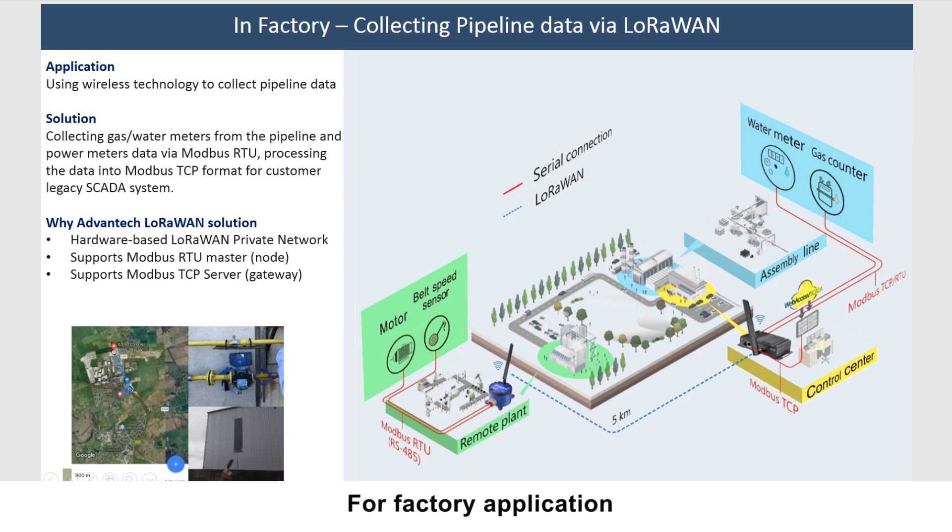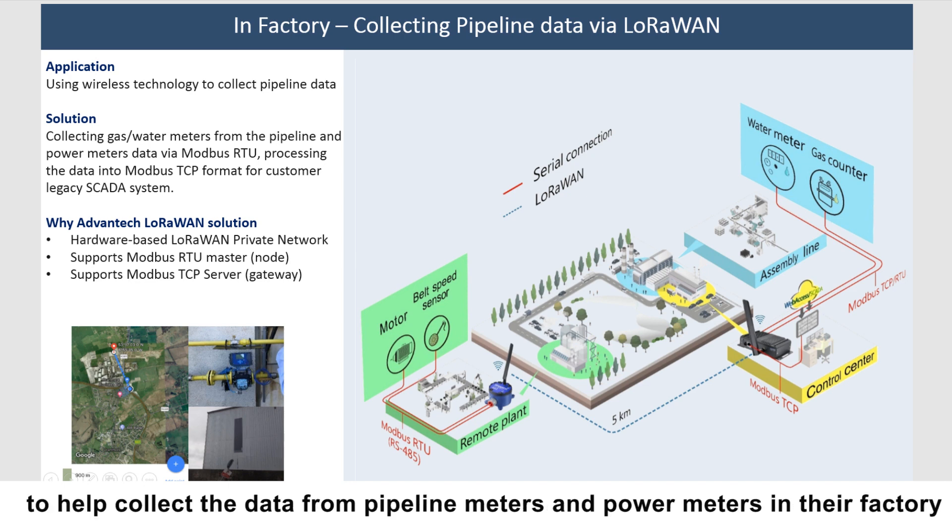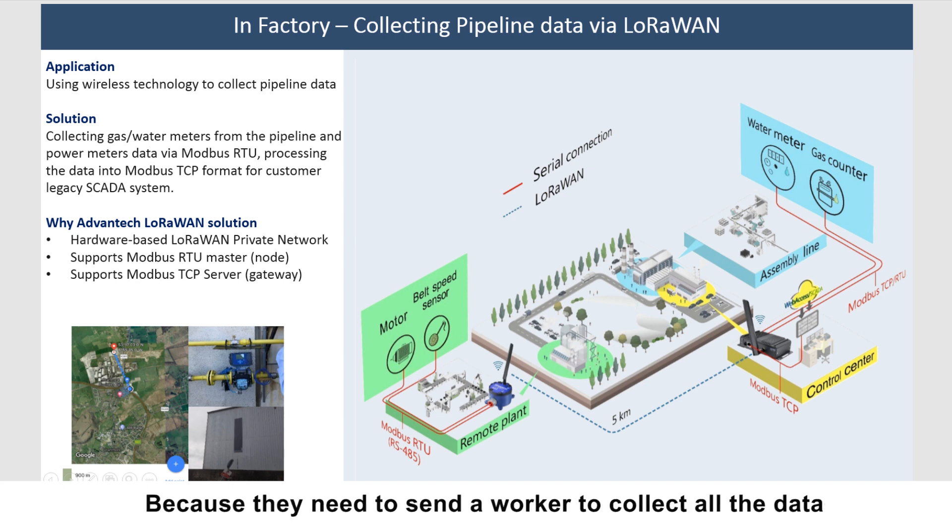In factory, this is a case study about collecting data from pipeline meters and power meters via LoRaWAN. We have a customer requesting a wireless solution to help them collect data from their pipeline meters and power meters in their factory, because currently they need to send a worker to collect all the data manually. Sometimes there is human error, and they also want to save labor costs by using IoT solutions.